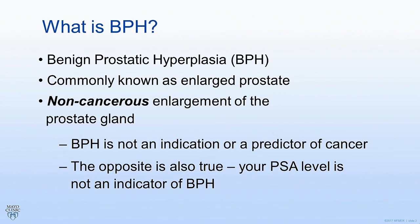So what is BPH? BPH is an acronym for benign prostatic hyperplasia, also known as the enlarged prostate. Keep in mind that this is a non-cancerous enlargement of the prostate gland. Prostate cancer and BPH are two separate conditions. Sometimes you can get both at the same time because they both tend to occur when you get older, but just because you have BPH does not mean you have prostate cancer, or vice versa.